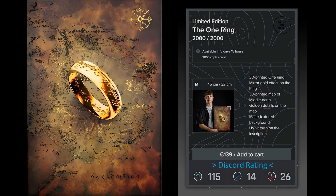Es ist soweit. Displayed stellt seine erste Limited Edition von Herr der Ringe namens The One Ring vor. 2000 Exemplare wird es geben und bietet allen voran eine neue Spiegelfolie und UV-Lichteffekte.